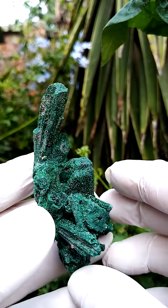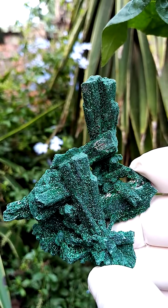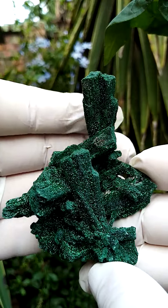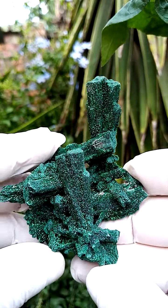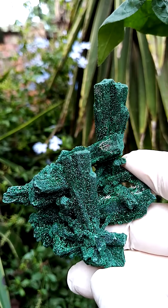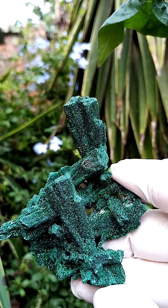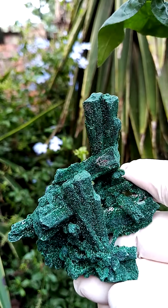All the way from the Kolwezi mining district, maybe from Mashamba West and the deposits there — it's the town of Kolwezi, with a whole lot of mining taking place around it. It would be from one of those mines. Size-wise, we're looking at a little bit larger than a palm size, not all that heavy.